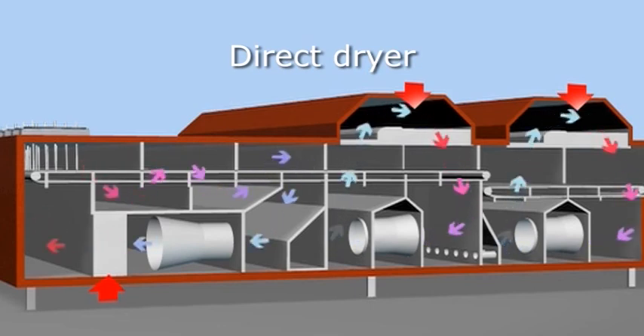The dry air is reheated and recirculated. The dryer is kept at under pressure, ensuring that no odour is released to the surroundings. The retention time of the sludge in the dryer is more than one hour at a temperature higher than 75 degrees Celsius.